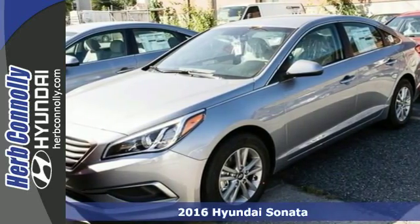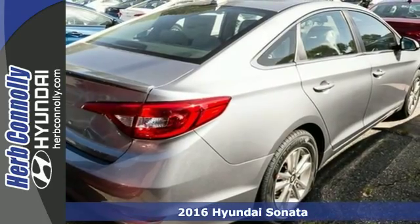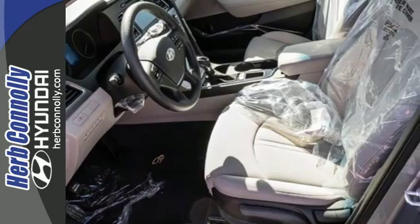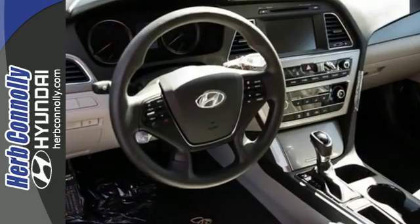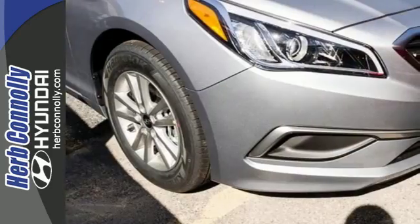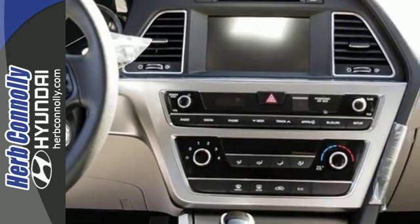Here's a 2016 Hyundai Sonata. As a top safety pick, this highly awarded family sedan comes equipped with a rear-view camera and Blue Link telematics to track the wellness of your vehicle while also keeping your personal wellness in mind. Enchanting standard features include a color touchscreen, Bluetooth hands-free phone system, HD radio, and premium seating surfaces.